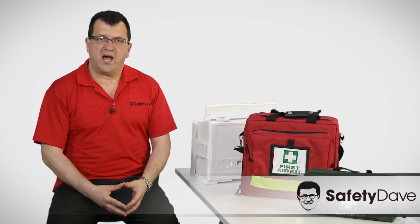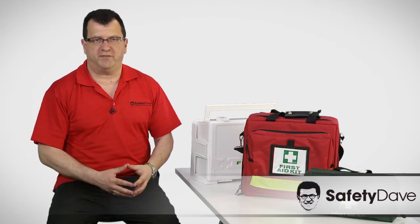Hi, I'm Dave from Safety Dave and I'm here today to talk about the most popular first aid kits.